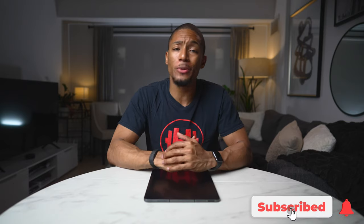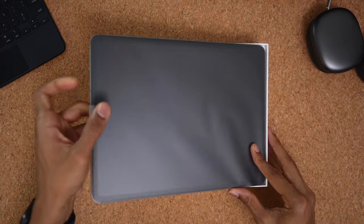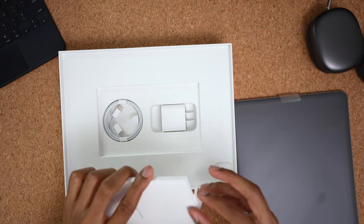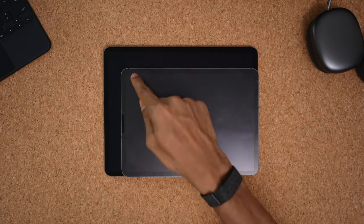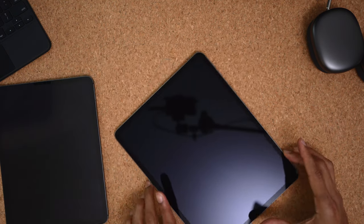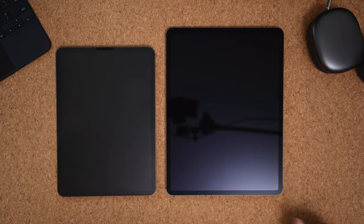When I initially unboxed the 12.9 inch iPad Pro, I wasn't surprised to see the standard charger, quick start guide, and Apple stickers. But when I took the actual iPad out of the box, I was really taken aback by how big the 12.9 inch was compared to my 11 inch from 2020. It definitely felt a lot larger and wider when holding it out in front of me, especially looking at them side by side. I didn't expect there to be such a significant size difference physically — I guess two inches does matter.